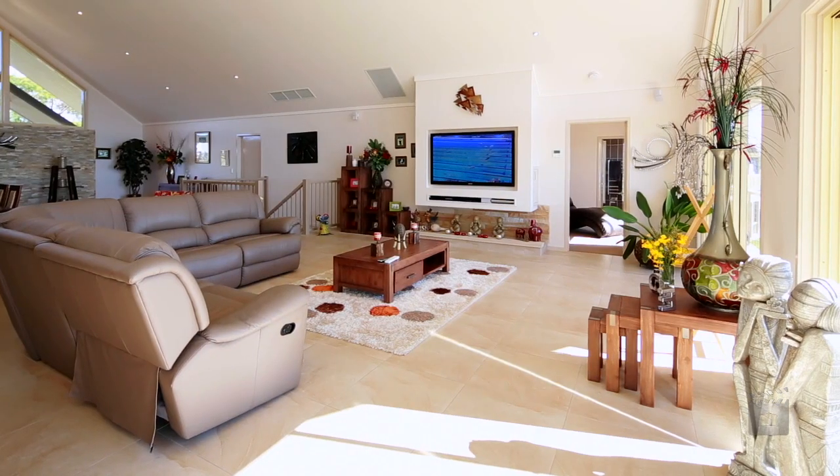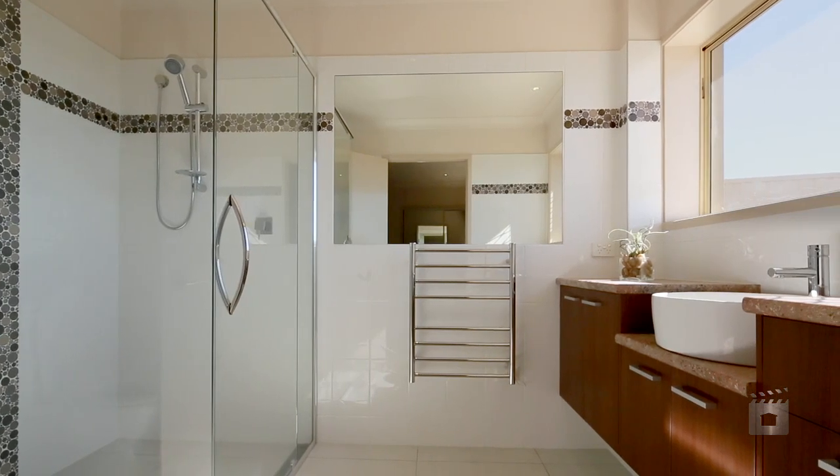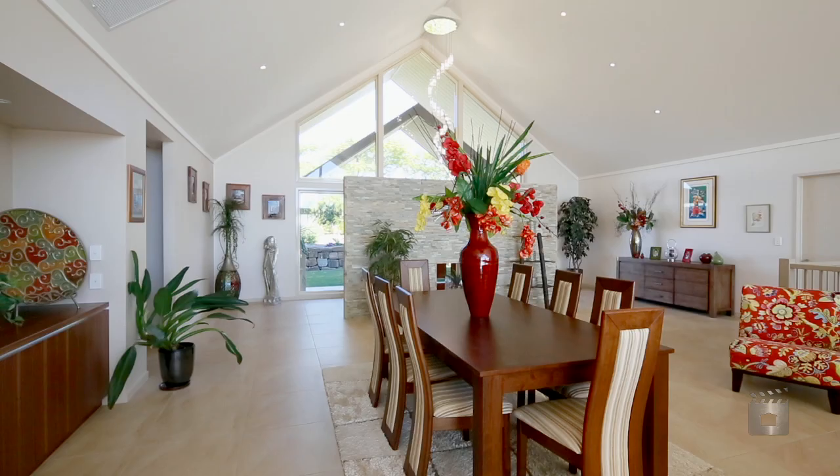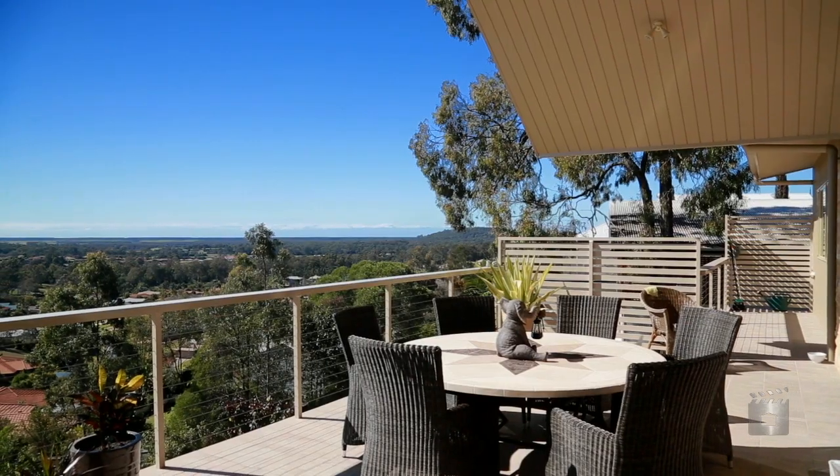This Builders Home has many unique features not normally incorporated in a standard contract built home. This home has a huge open plan design with soaring ceilings and views out to Stradbroke Island from the balcony.